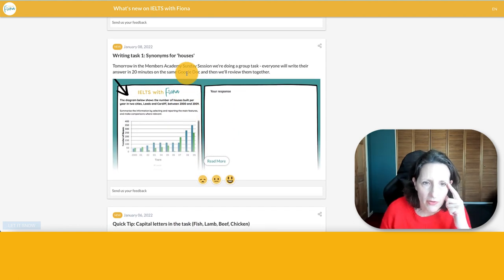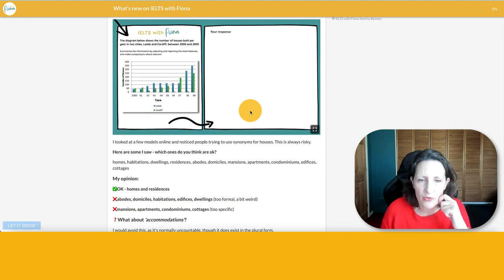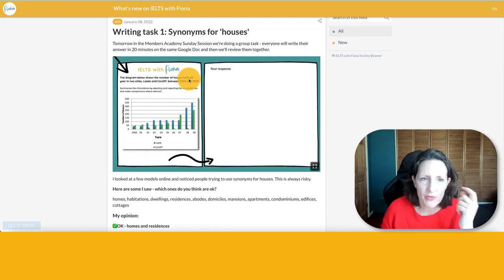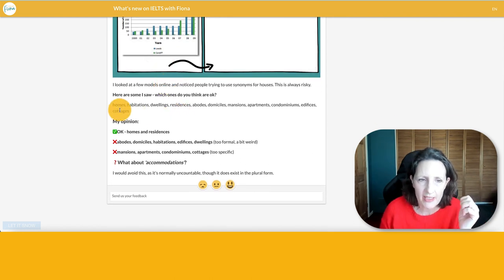January the 8th was about something we started doing in January: a weekend group writing session where I set the question, everybody writes it in 20 minutes, and then I mark it. This one was about the number of houses built in two cities, Leeds and Cardiff — academic task one. We do general training as well. Because it was all about houses, people were trying to find synonyms, and this is always risky. Which ones do you think are okay? We've got homes, habitations, dwellings, residences, abodes, domiciles...